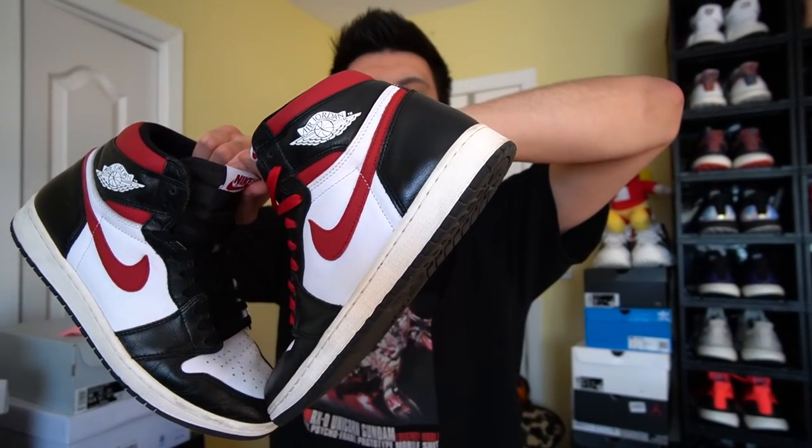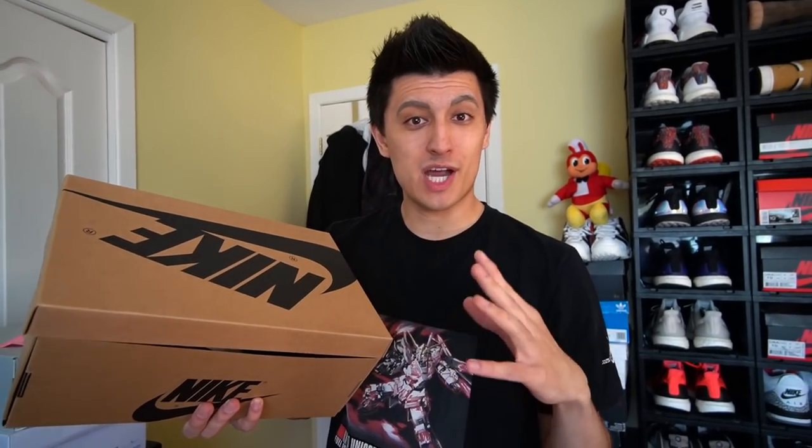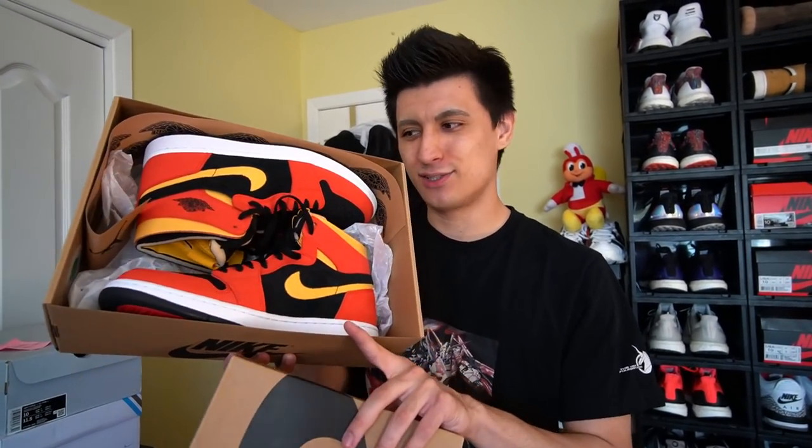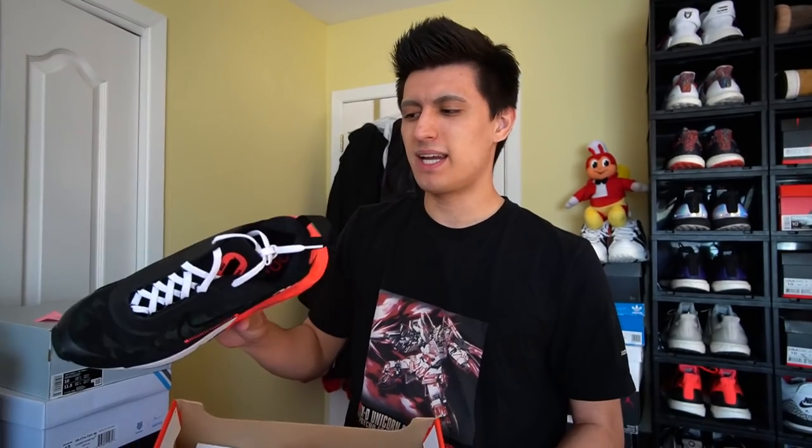Underneath my desk: Air Jordan 1 High Gym Red — could have been an OG colorway. The mid-top version underneath as well — going to do a high top versus low top comparison video. The most comfortable Jordan 1s I've ever worn: the Chili Red Air Jordan 1 High Zooms — really really loud. Nike Air Max 2090s — released last year around Air Max Day and weren't too well received. The OG duck camo colorway. Also an Air Max 97 in triple white — one of the most watched sneaker reviews on the channel.